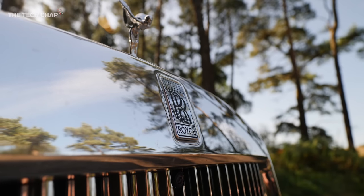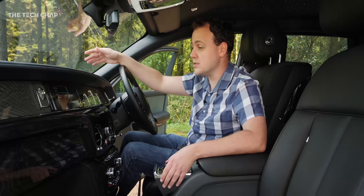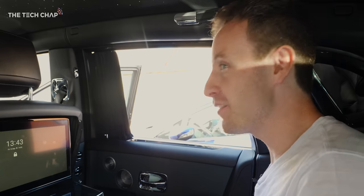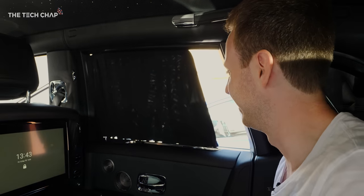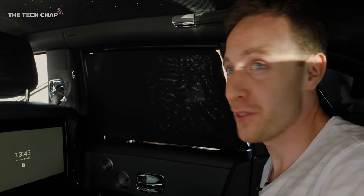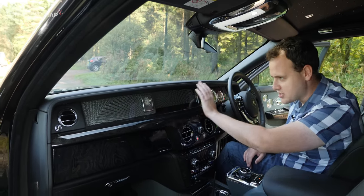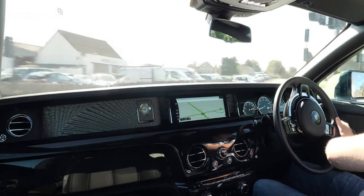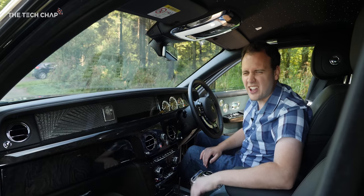There's this winged figure at the front called the Spirit of Ecstasy. It's kind of valuable and people might want to steal it, so you can use this screen to retract it and hide it inside the car. Everything is electric — I try to pull the curtains, but there's a button for that, and you can even do it from the back. What we can see is this 3D art installation across the dash and it's beautiful. This is completely bespoke — you can have whatever you want. I quite like computer PCBs; something like that would be nice.